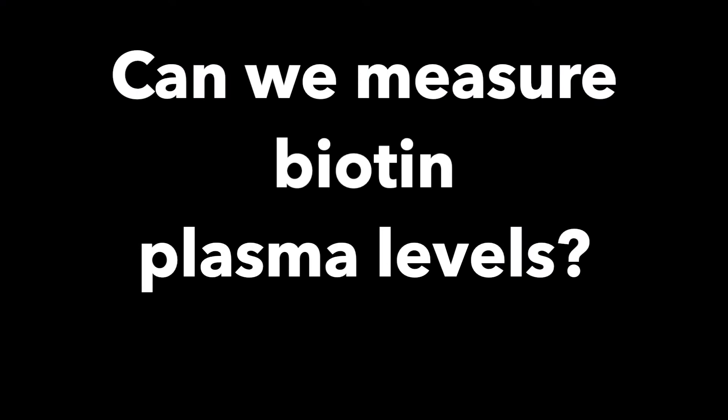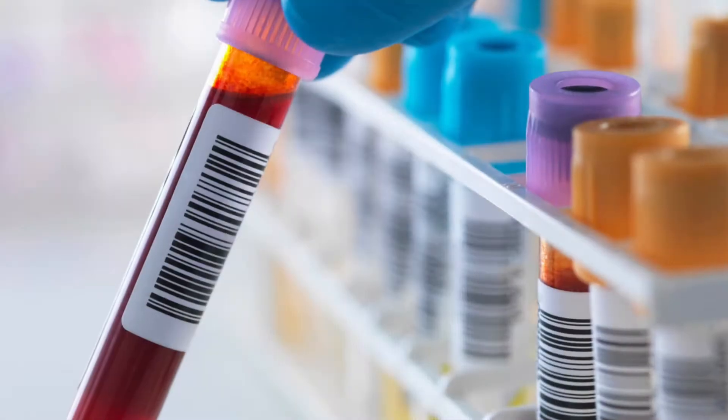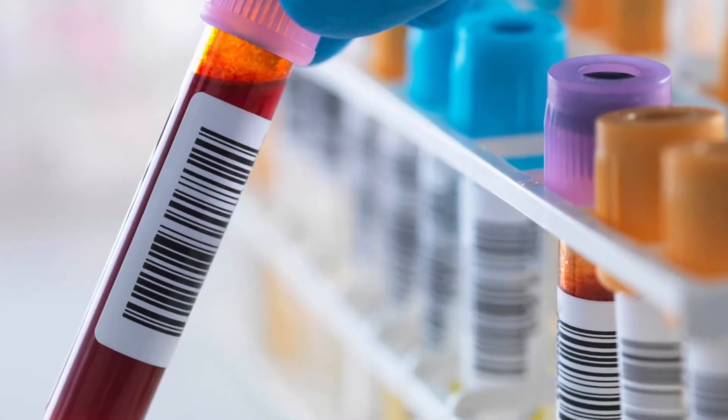Can we measure biotin plasma levels? Yes, we can measure B7 levels, and the normal biotin plasma concentration ranges from 400 to 1200 nanograms per liter. But these levels can fluctuate. Therefore, to get a really accurate level, you would need to do this test over a two-to-three-day period, which means the test is not seen as a sensitive marker.